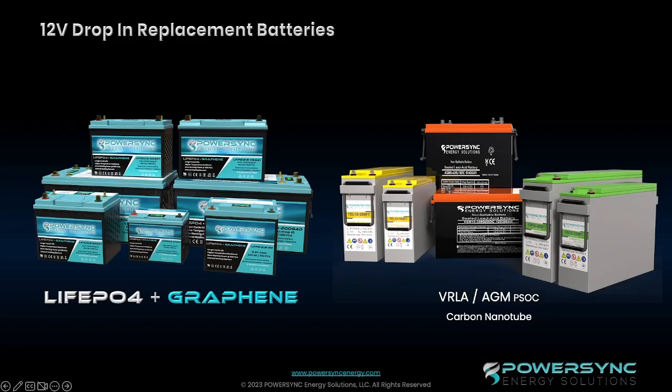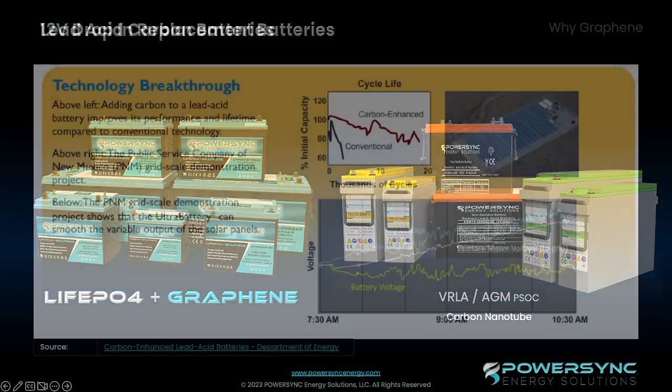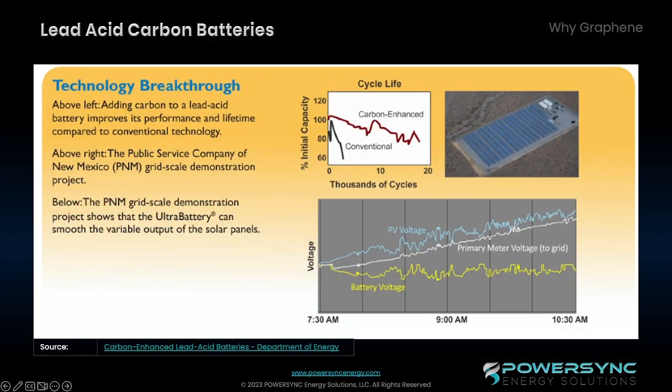Our LFPG lithium graphene product line. So why graphene? For years, the lead-acid business has been incorporating the use of carbon to improve the performance and lifespan of conventional batteries. The advantages we were able to see in the lead-carbon industry include things such as less sulfation during partial-state-of-charge operations. The lower charge voltage leads to higher efficiencies and less corrosion of the positive plate, and overall you get an improved cycle life.